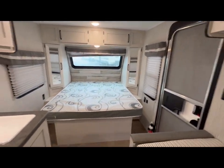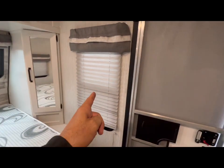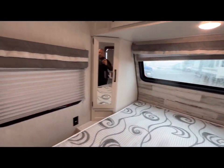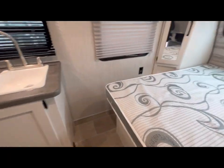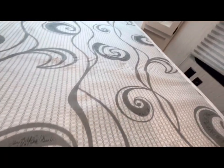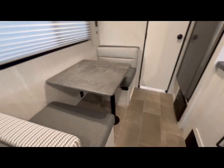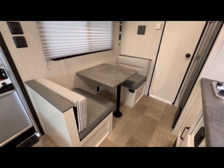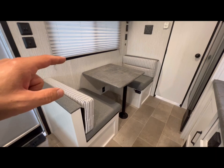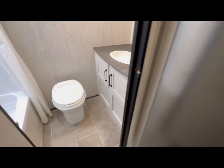Out front we do have the double bed. A window there, and another window here — great cross ventilation. Under the bed storage right here. Don't forget out front, there's a front compartment. This converts into a bed, however not full length at all. If you're six foot, that won't be comfortable for you, but if you're a small child, no problem.